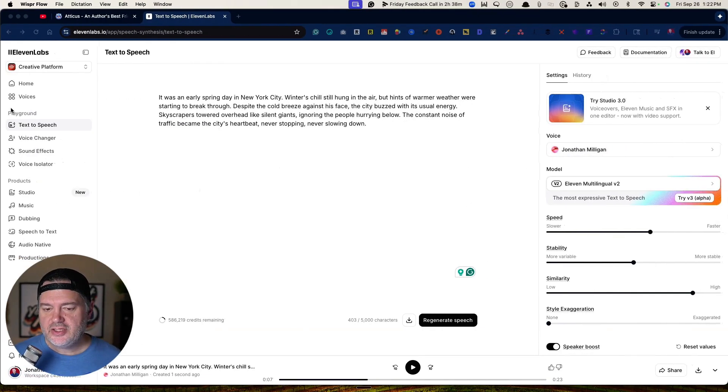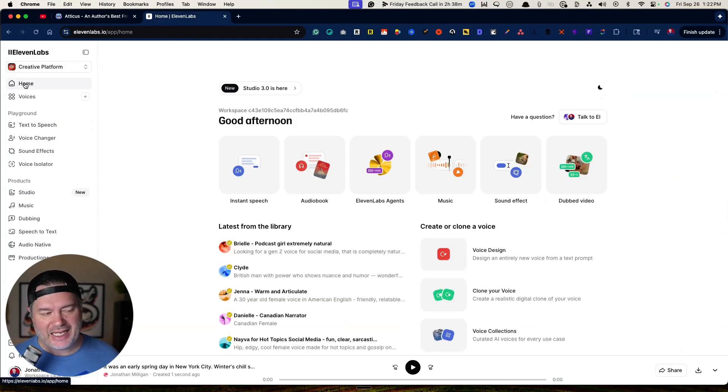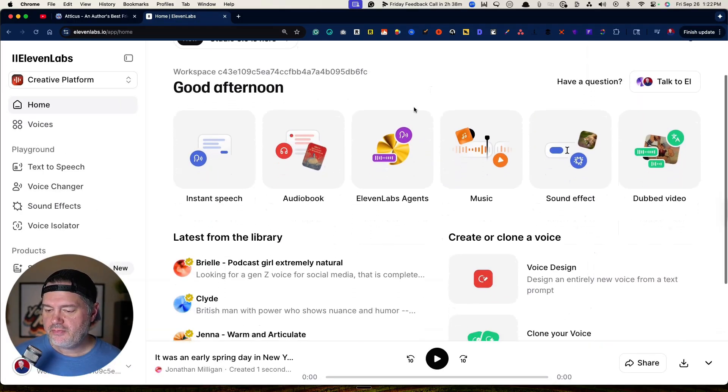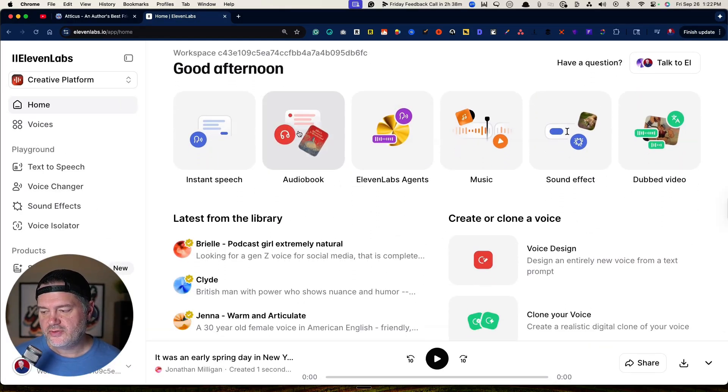Once you do, you come into here. Let's go into Home. Once you're in Home, there's a lot of things you can do. We're not going to walk through all of them in this video, but I want to focus in on audiobooks specifically because it's a perfect use case for what you can do.